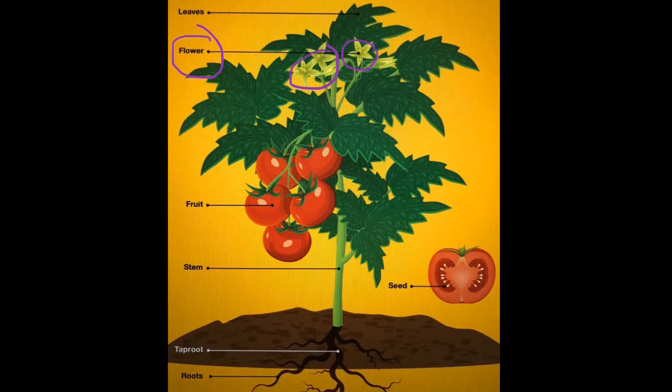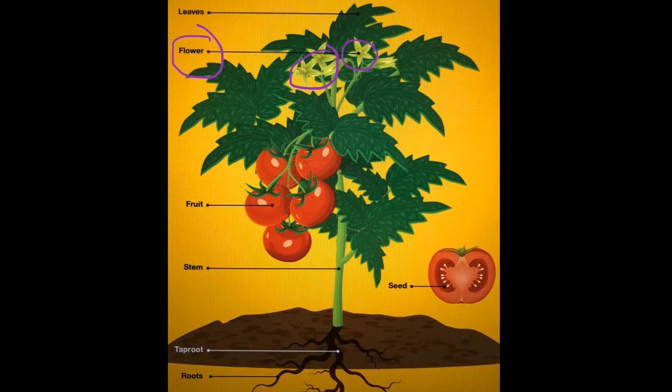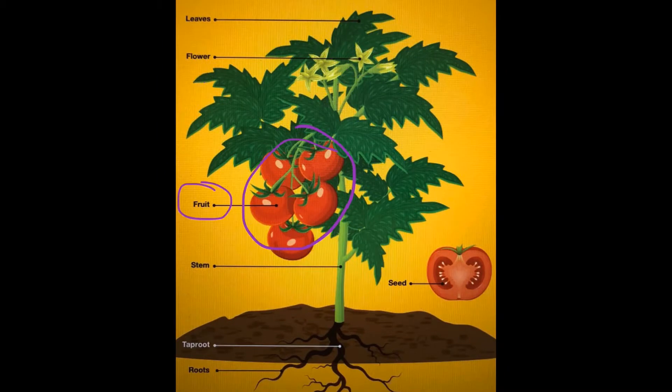The flower part of the plant grows above ground and attaches to the stem. This is a tomato plant example, so the flowers do look a little bit different than our cabbage, cauliflower, and broccoli. Next we have our fruit, which grows above ground attached to the stem and usually contains seeds. The fruit is what the plant produces, so the tomato plant produces fruit in tomato form.